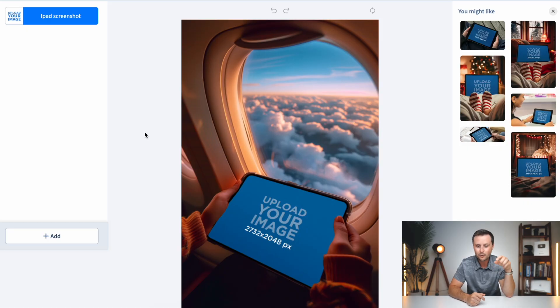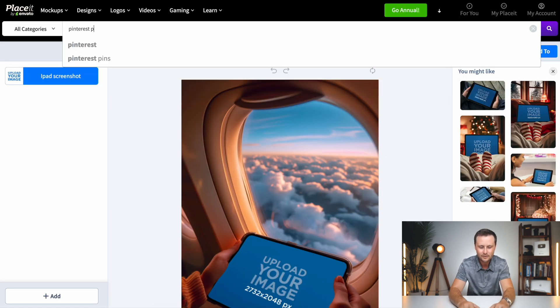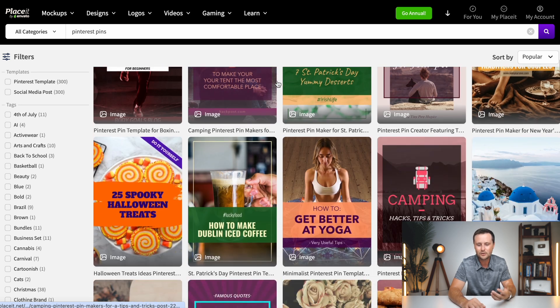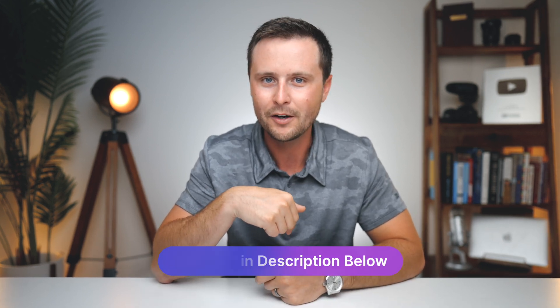Google and other search engines are going to see that your article is actually unique, and the people reading it will see these custom photos — not really knowing how you created them — which keeps their attention longer. They have over 50,000 different mockups you can use, so you're never going to run out of ideas. You can also create Pinterest pins on Placeit — just search it and they have pages of Pinterest pin templates. Again, this is the one where I do have a 15% coupon code, so that link will be down in the description below.